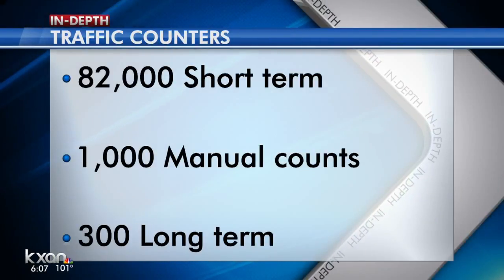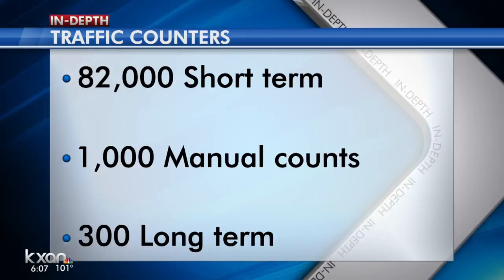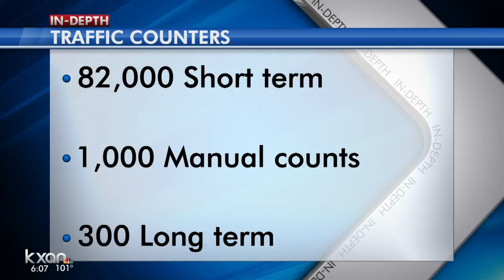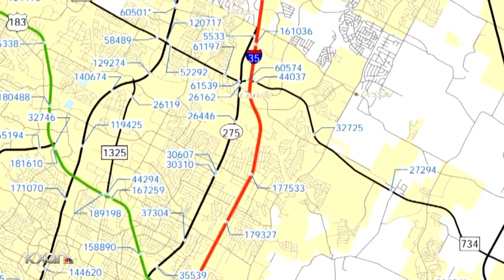TxDOT collects this information every single day. On average, crews get 82,000 short-term traffic counts, 1,000 manual counts, and more than 300 long-term counts. And like Amanda said, they look at this information every year.